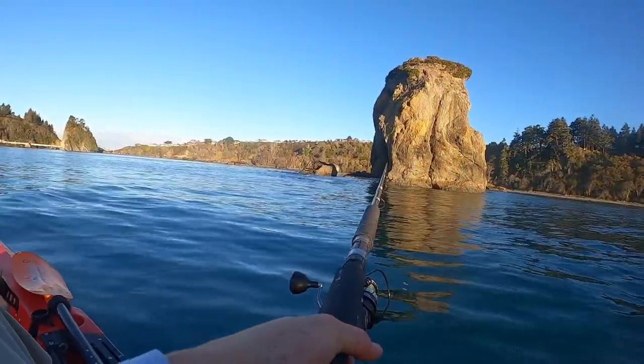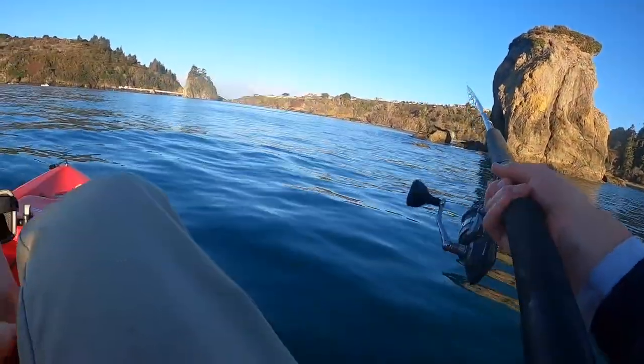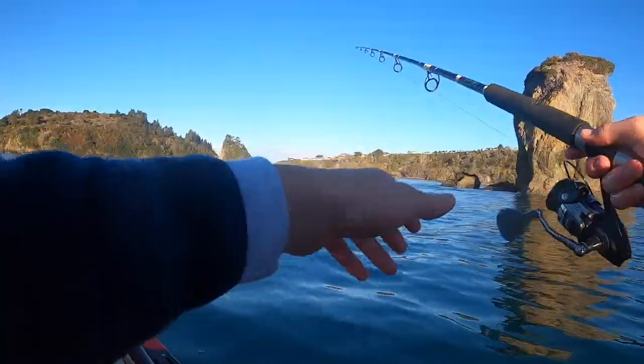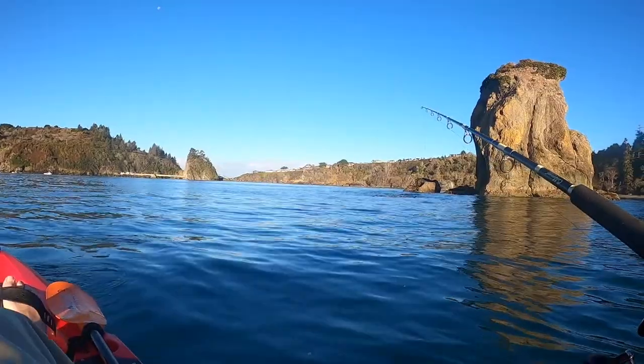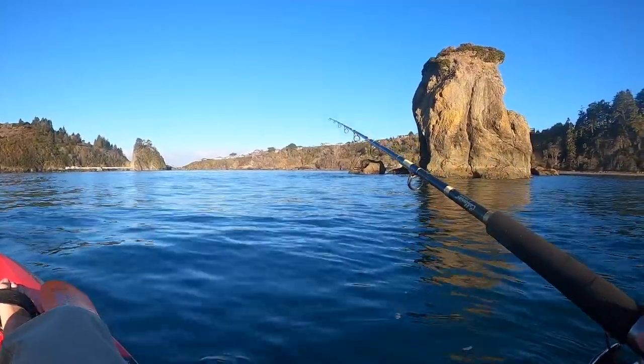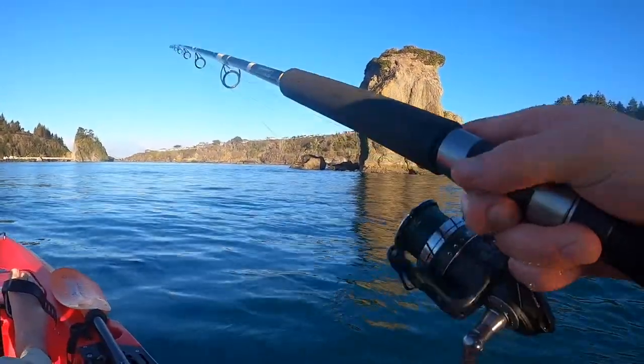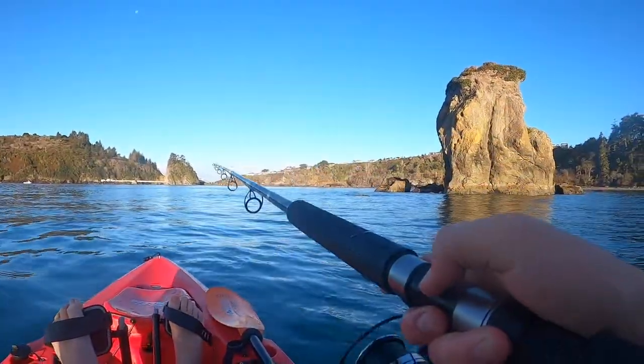This is funny because it's the same spot I caught the ling yesterday, same exact spot. I moved a little bit further south because I was getting snagged too much up there and I wasn't getting any bites.